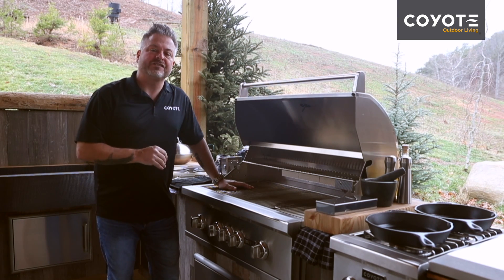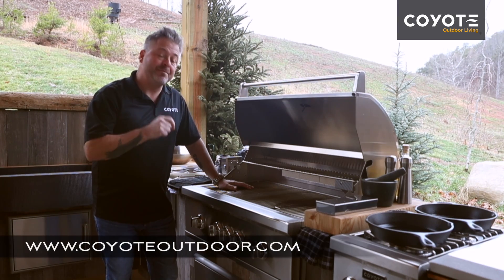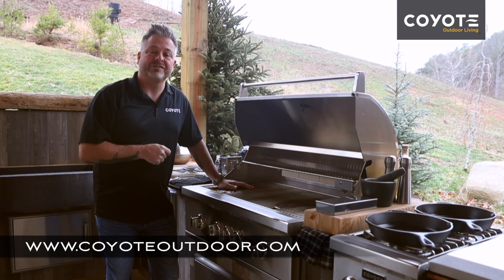These standard grates are such a powerful tool when you're cooking outdoors, and remember, the best time to cook outdoors is today.